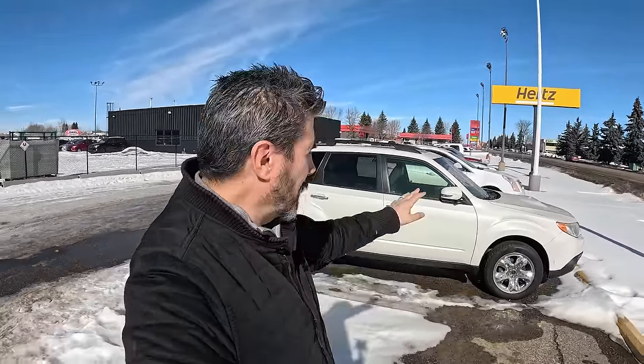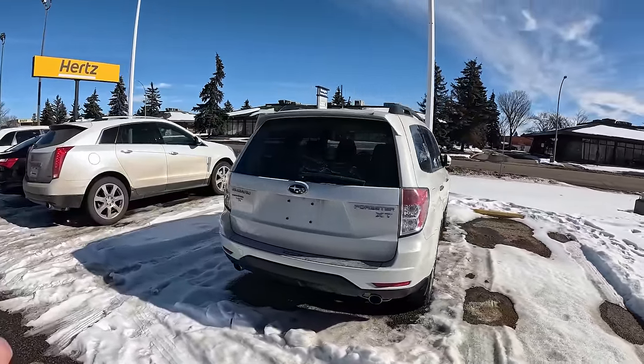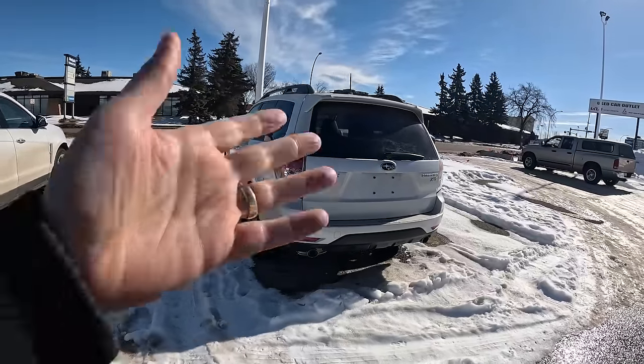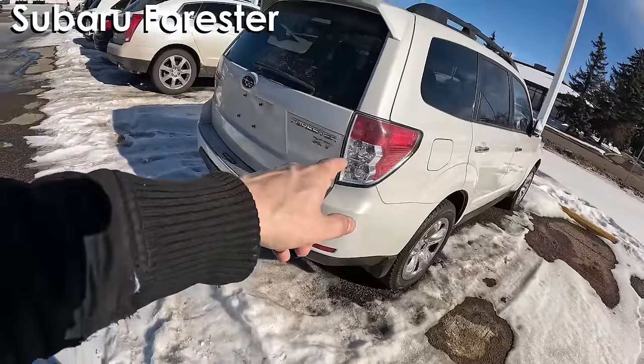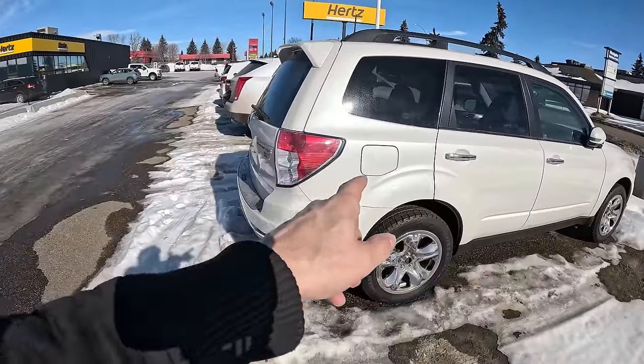The next vehicle on the list ranks at about 82 out of 100 for customer satisfaction and reliability — and it's clearly a Subaru. But I want to talk about that because I truly don't believe this vehicle belongs on this list in my personal opinion. It's not necessarily the most attractive-looking vehicle, but people like them. They're very upright and you can throw a lot of junk in the trunk. This is a Subaru Forester XT, with interesting rear taillights and quite a different-looking unit.